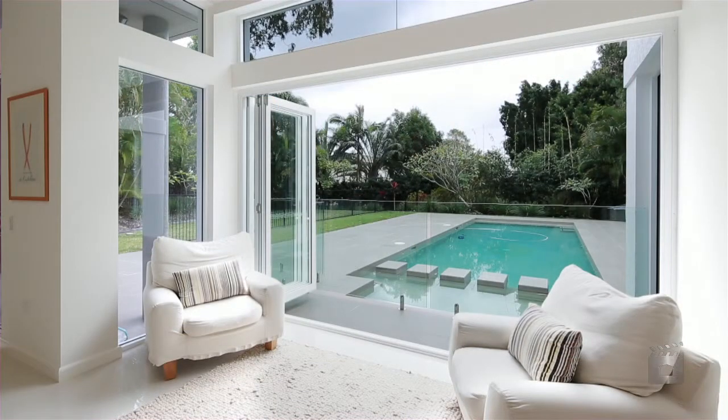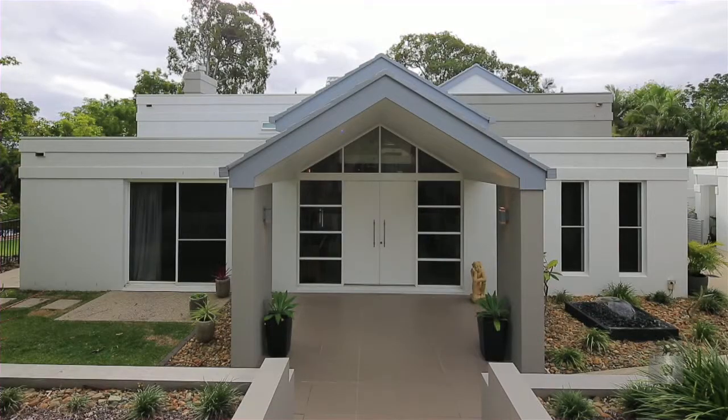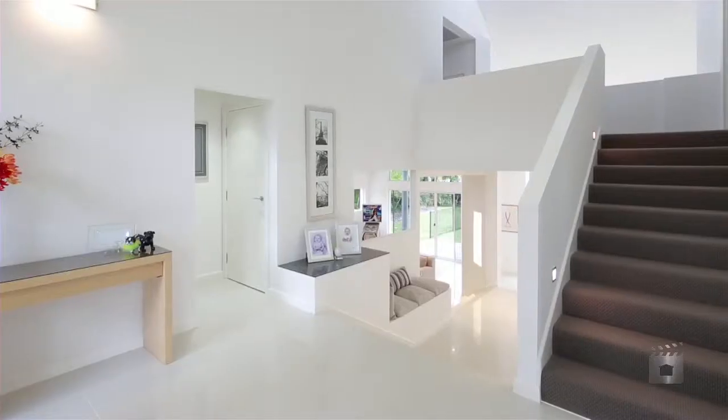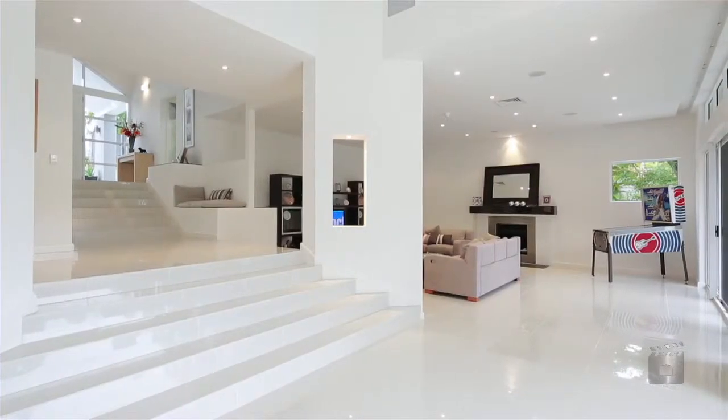Extensive renovations have transformed one of Sanctuary Cove's original homes into a contemporary masterpiece. Elevated views to the north create an ambient atmosphere that your guests will be envious of.